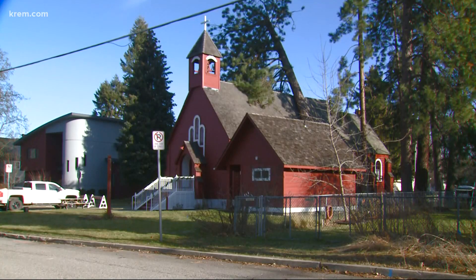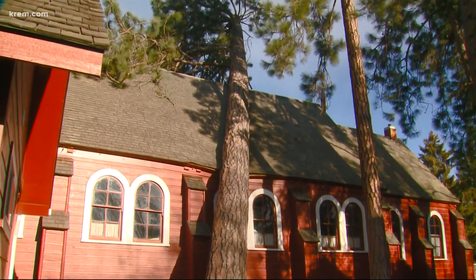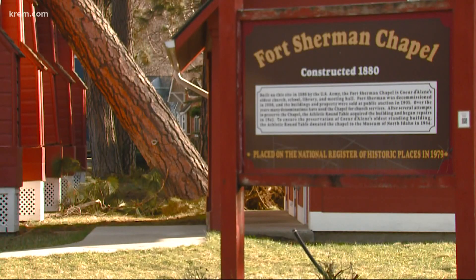My first thought was it looked like a tree was taking a nap on the chapel. But in all honesty, Britt Thurman was heartbroken to see the damage to Coeur d'Alene's oldest church, the Fort Sherman Chapel.